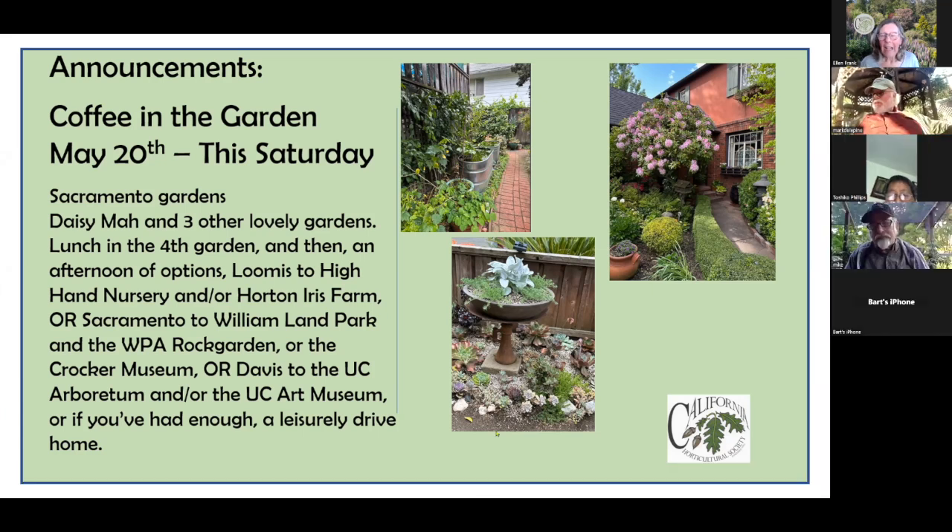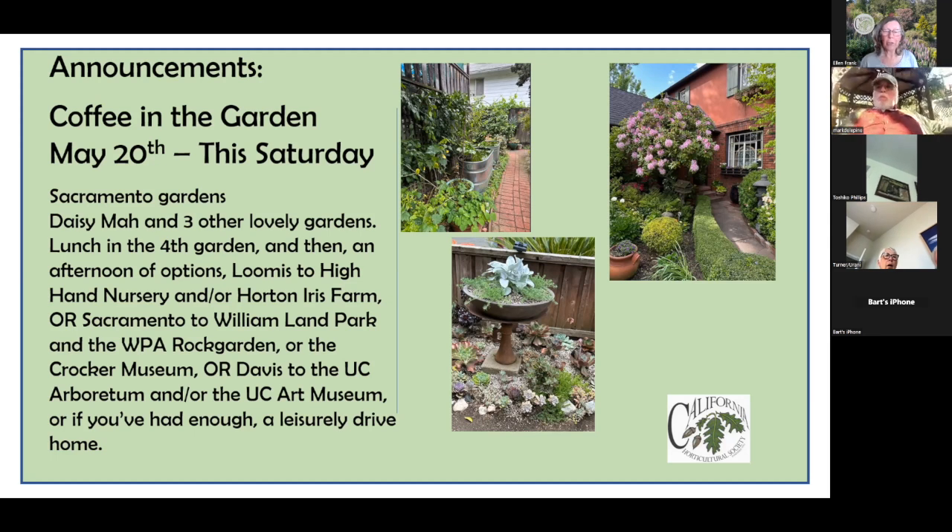Our last garden is an eclectic artist and succulent garden. These two guys have transformed a mid-century modern house that was evidently in really disrepair and redone the whole thing — we're welcome to view what they've done inside as well. The tour starts at 10 o'clock in the morning at Daisy's. Bring something to share for a little coffee in the garden.